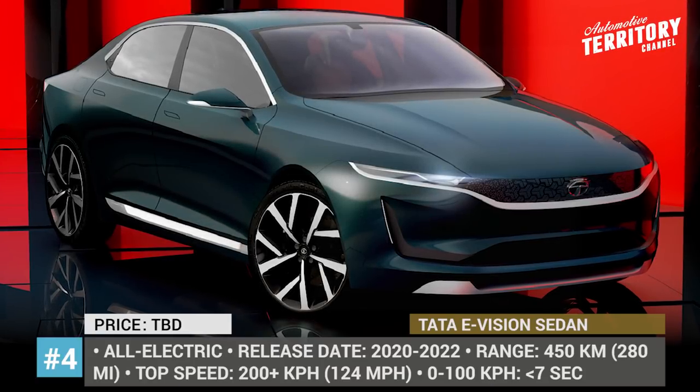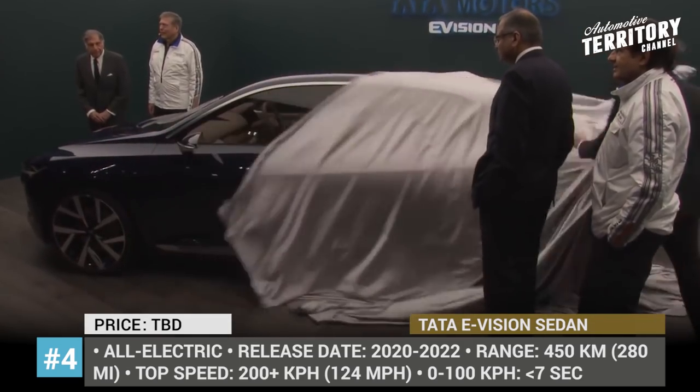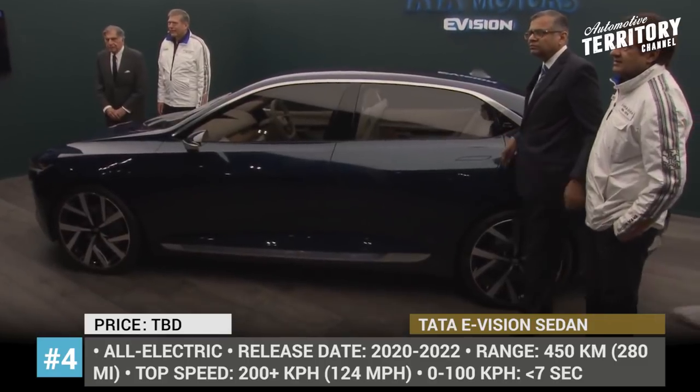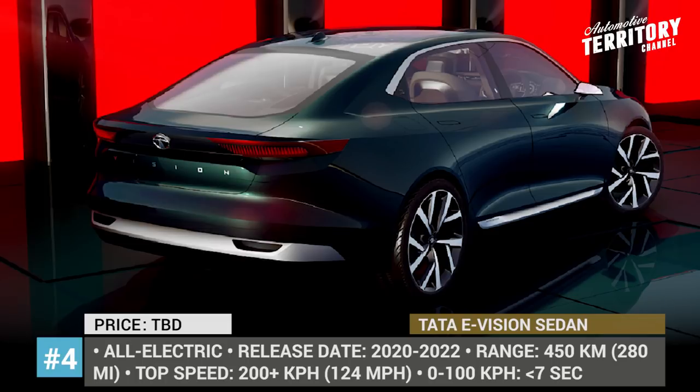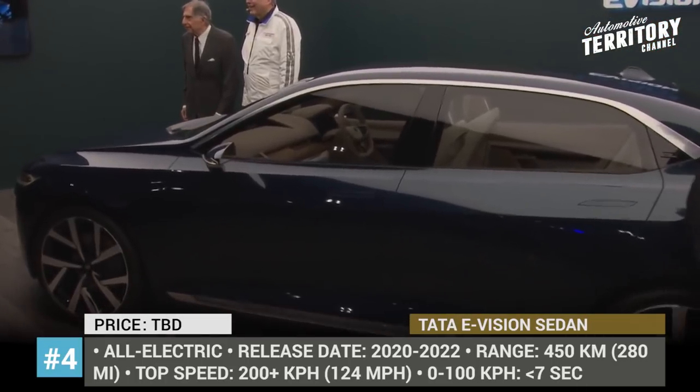Tata E-Vision. India is among those countries that will greatly benefit from electric transport, so domestic automakers like Tata are steadily preparing for the transition. The E-Vision sedan is the proclamation of the future Impact Design 2.0 philosophy that will be reflected both on the outside and inside of the vehicles.